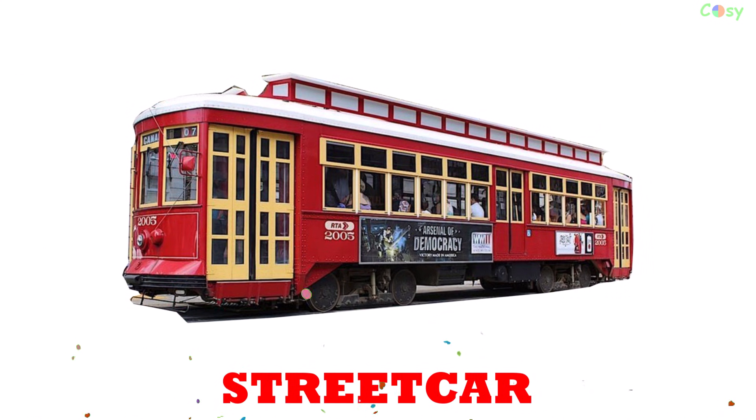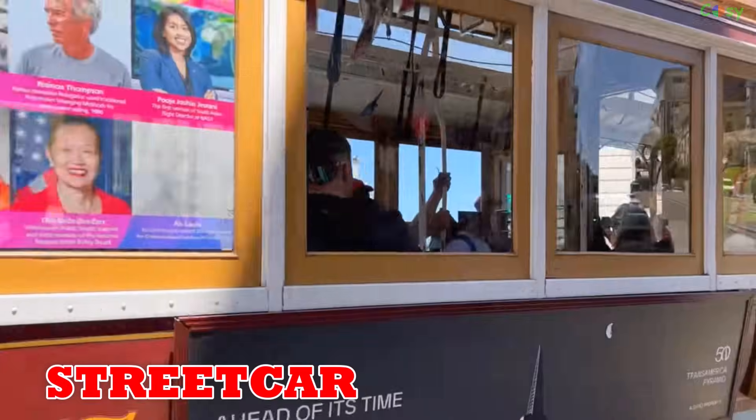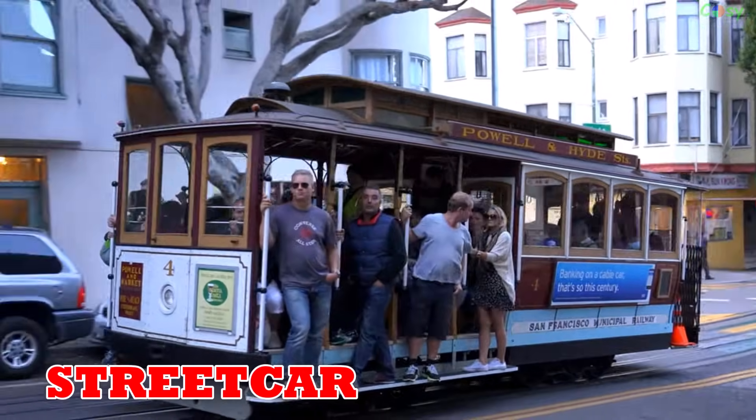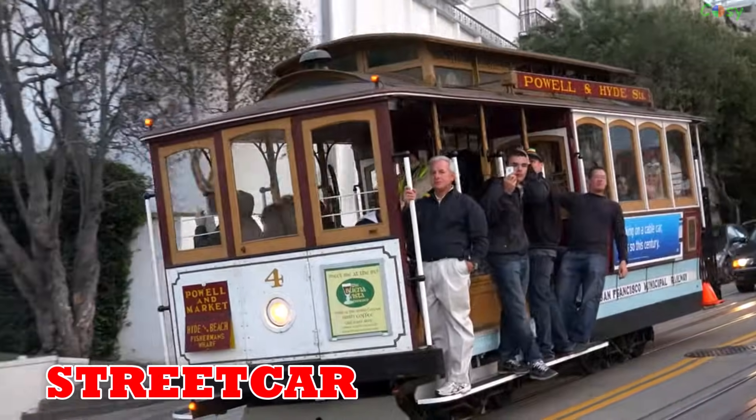Streetcar: first launched in 1832, streetcars are city trams running on streets, still popular in Toronto, San Francisco and Lisbon.